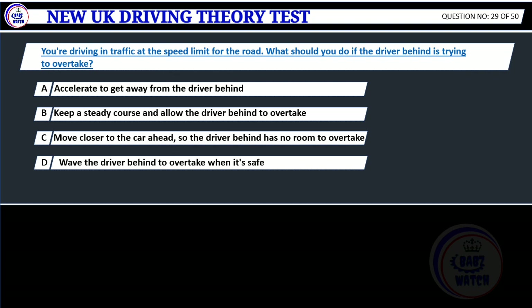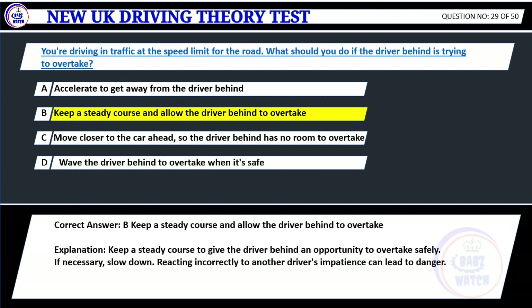Question 29. You're driving in traffic at the speed limit for the road. What should you do if the driver behind is trying to overtake? A. Accelerate to get away from the driver behind. B. Keep a steady course and allow the driver behind to overtake. C. Move closer to the car ahead, so the driver behind has no room to overtake. D. Wave the driver behind to overtake when it's safe. Correct answer: B. Keep a steady course and allow the driver behind to overtake. Explanation: Keep a steady course to give the driver behind an opportunity to overtake safely. If necessary, slow down. Reacting incorrectly to another driver's impatience can lead to danger.